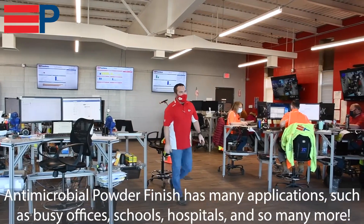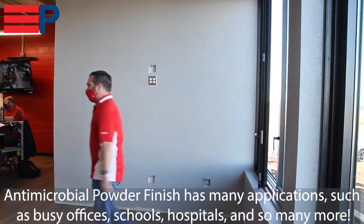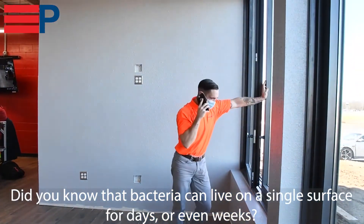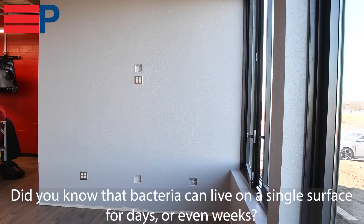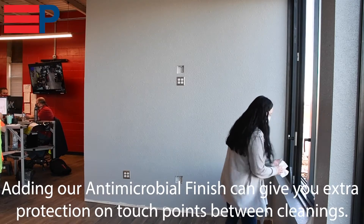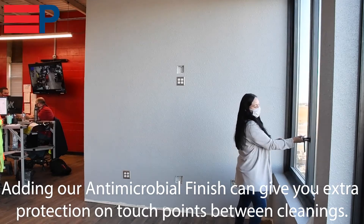Is there anything else you can do to help stop the spread of bacteria? Yes, we are now offering an antimicrobial powder coat for the interior of our windows. The powder is equipped with a compound that inhibits the growth of bacteria, mold, mildew, and fungus. And this doesn't mean you don't have to clean your window sills, but it's just another step to keep the kids and teachers safe.